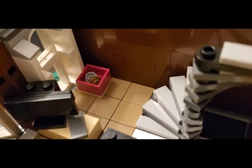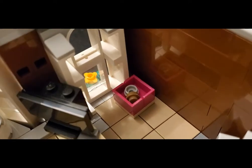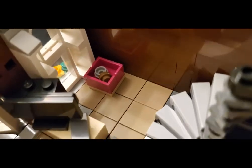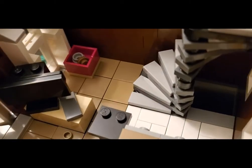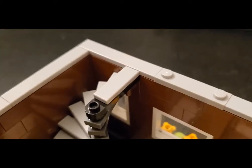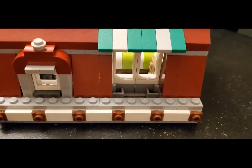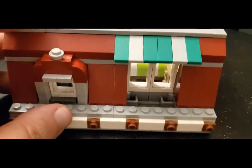Moving along before we go up the stairs, there is actually a little litter box for their family pet - their cat. We haven't seen them yet but maybe we will upstairs. So let's make our way up to the third floor.